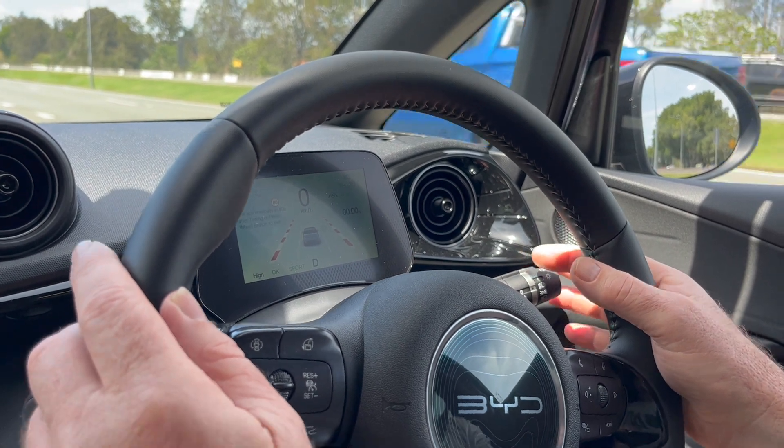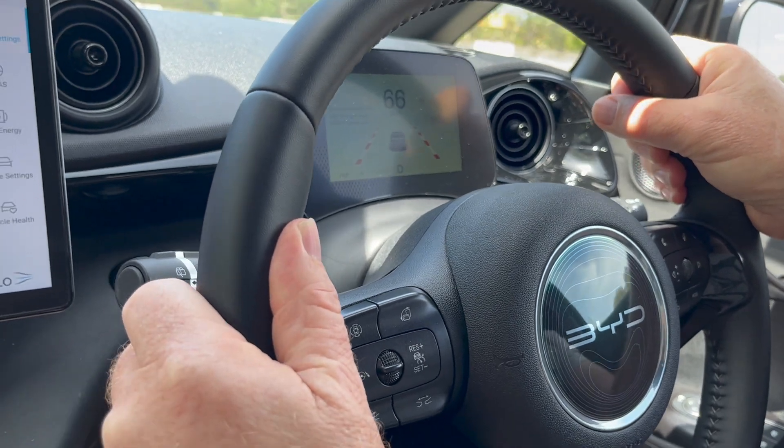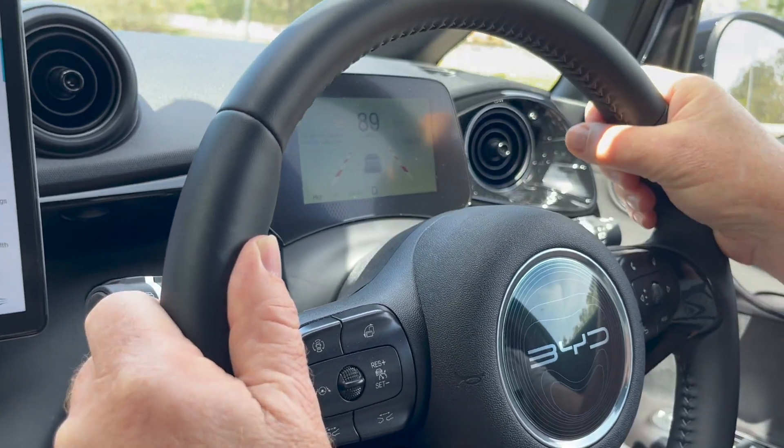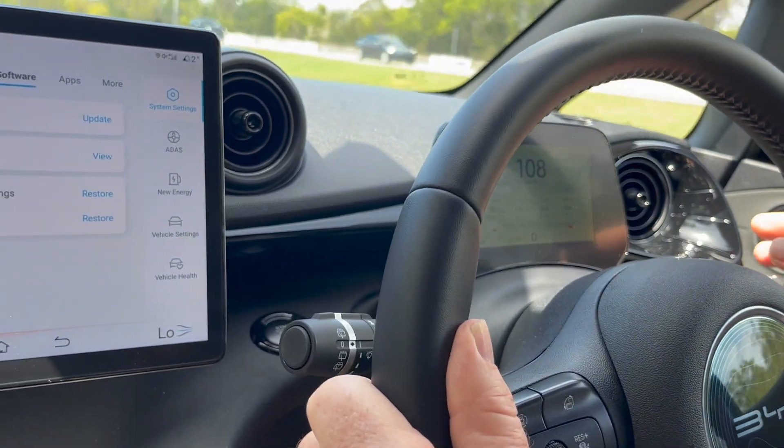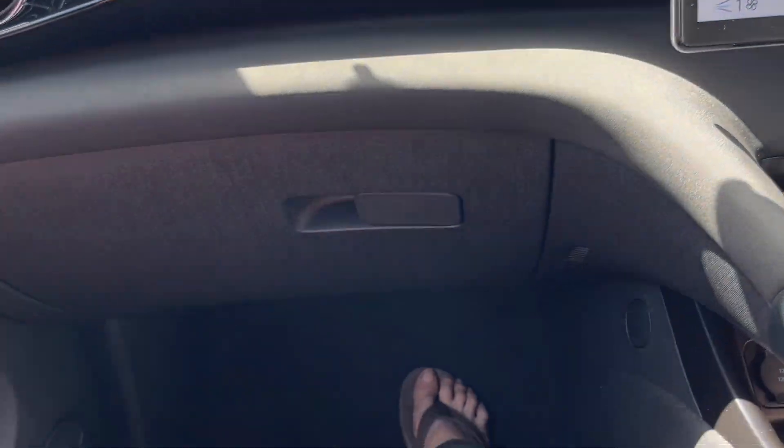It's gone already. Okay, so we're going to go and try it now. 7.1 seconds - what a race driver I am! I knew it was quick. The published zero-to-100 of the Atto 3 is 7.3 seconds, and we did it in the Dolphin in 7.1. You win.